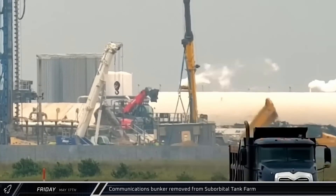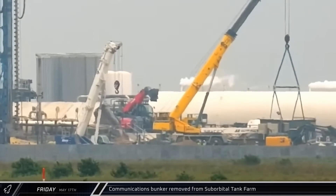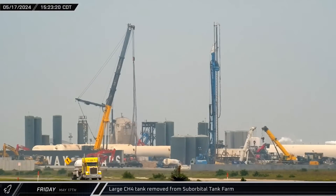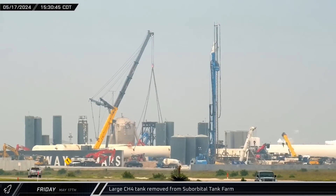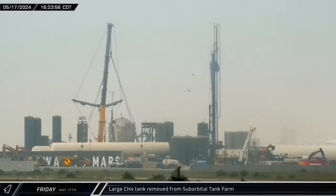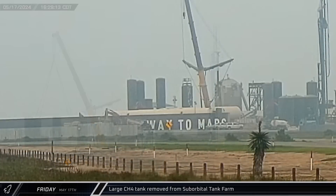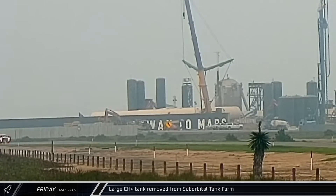NertalCam also caught a small communications bunker being removed from the former suborbital tank farm. Just 15 minutes later, the Grove crane was hooked up to a large horizontal methane tank, then lifted it out of its former home and placed it onto an awaiting transporter. A few hours later, once the tank was secure, the lifting straps were removed and the tank rolled out towards the gate.